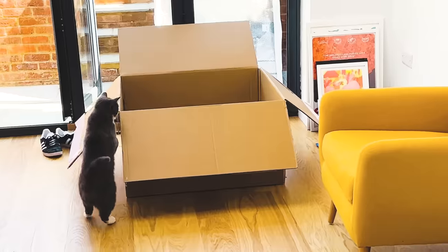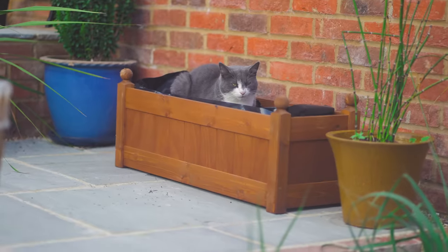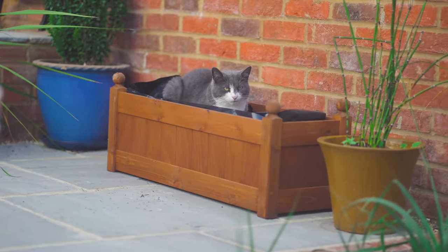My cat Fuji adheres to one of the biggest feline traits there are: if I fit, I sit. Laptop cases, boxes, this brown towel, the vegetable patches outside.